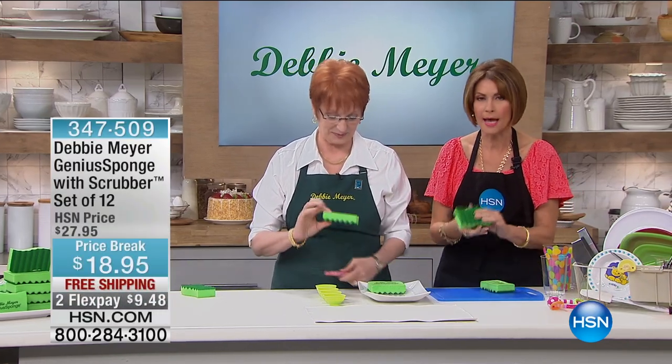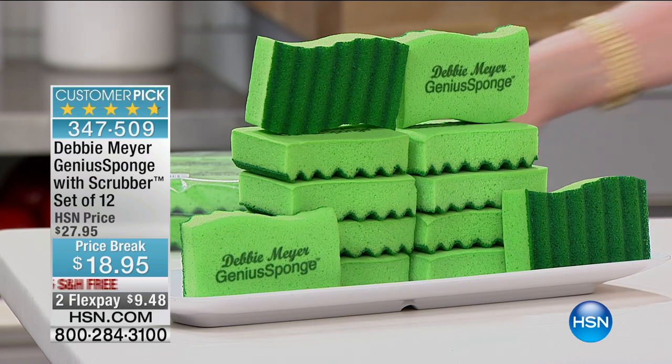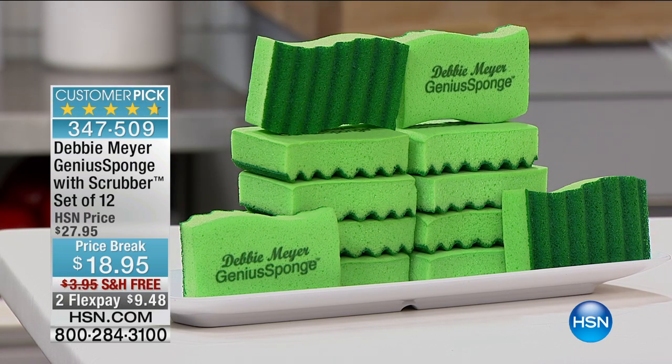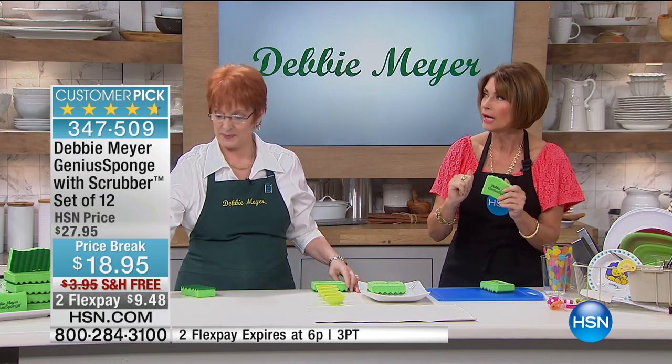One of our other great and best-selling inventions has been the genius sponge. What we're going to give you today is a dozen of them — a dozen sponges for $18.95, and we're even going to do free shipping and handling today. Again, limited quantities on these.